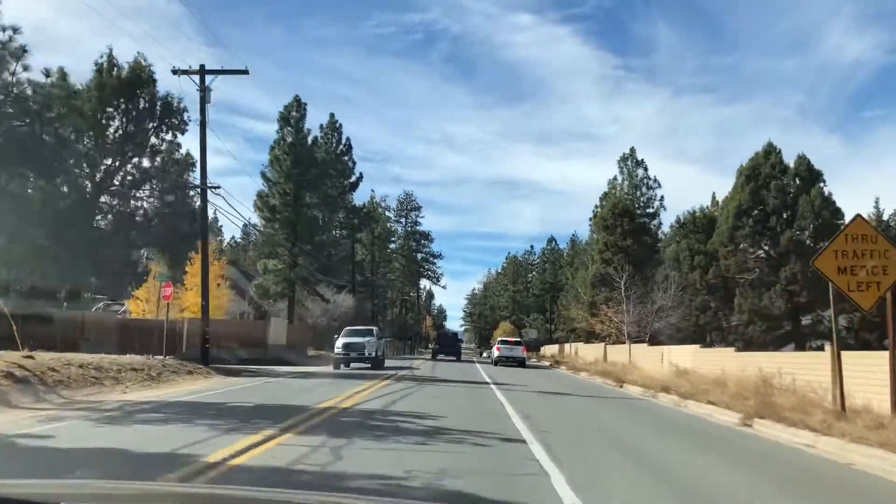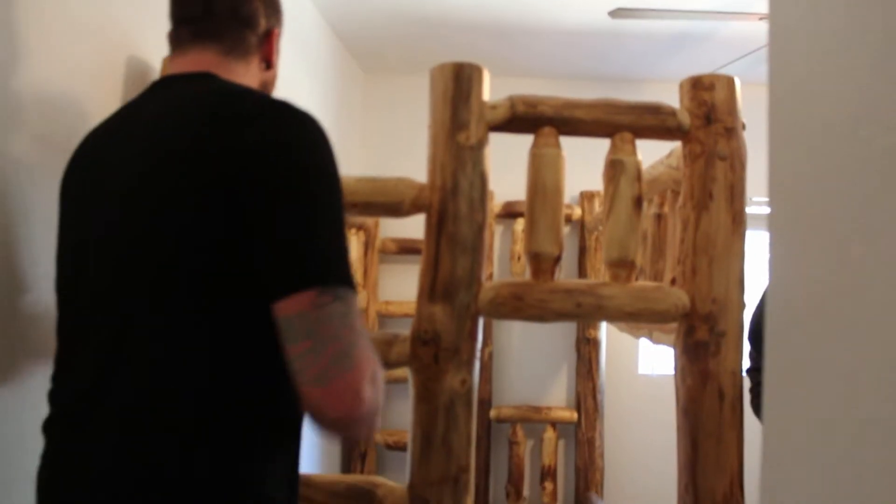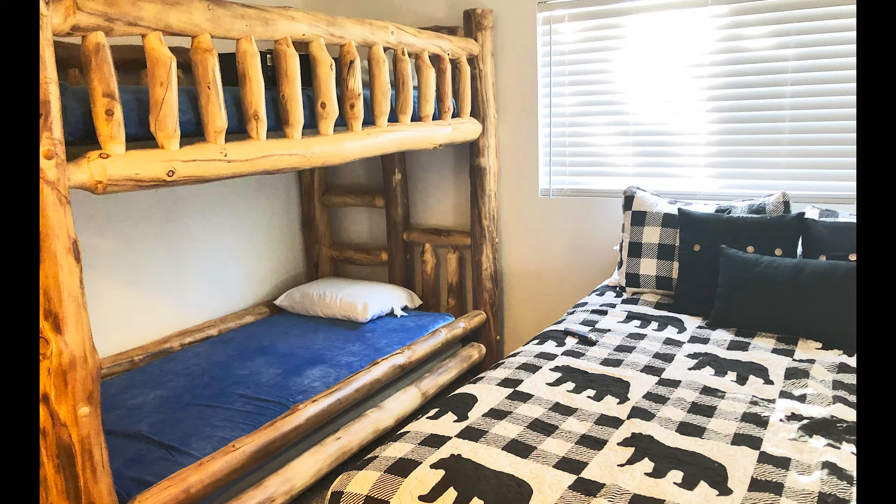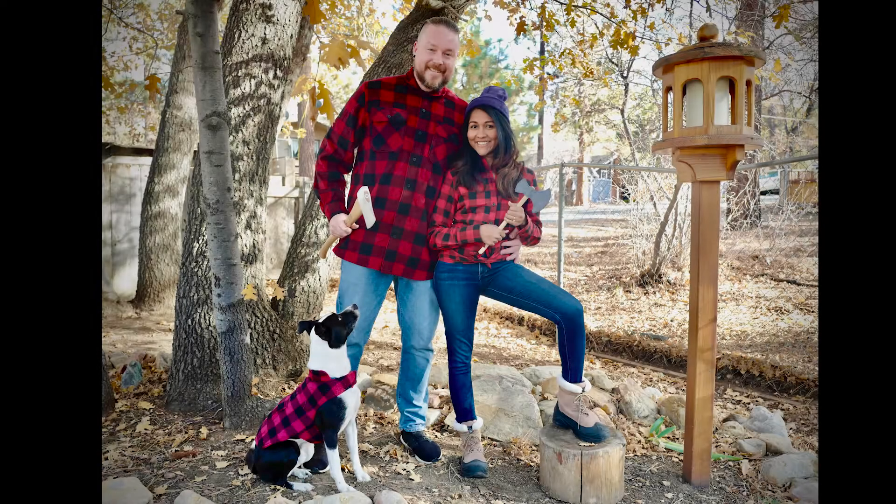Then we headed back to have a new bunk bed installed. We were a little worried about how all the furniture would fit, but thankfully it all looked great. Then we got our Halloween costumes on and took some cute pictures.